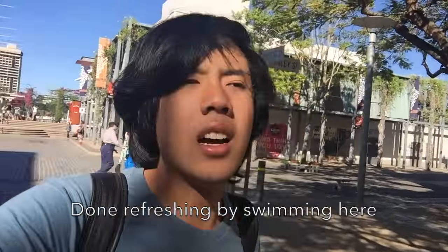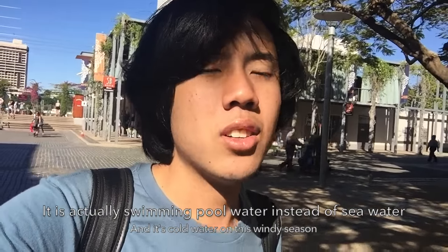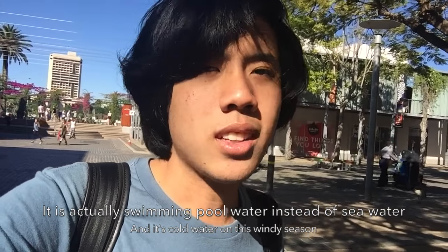I'm done having some fun swimming at Streets Beach, but the thing is it's not salty water — it's just like a swimming pool with sand. It's man-made, and it was also cold and not quite what I expected. So this is South Bank, with shops near the man-made beach. After this I'll walk back to the train station.